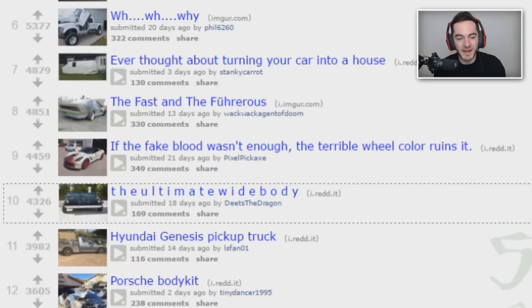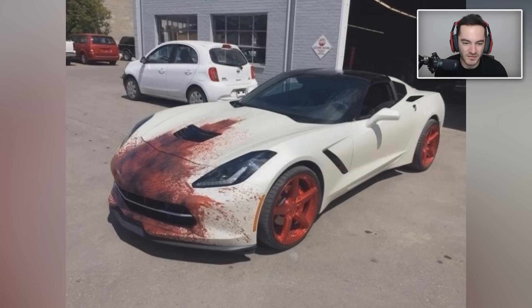If the fake blood wasn't enough, the terrible wheel color ruins it. This is bringing back some bad memories from earlier today watching a show — a very tame, mellow show — and all of a sudden someone gets their foot run over by a lawnmower in graphic detail. Why would you do this to your car? I feel like that would be a good way to get yourself pulled over frequently. 'Did you hit a deer earlier today?' 'No, I just wrapped my car like this.' Recipe for getting pulled over a lot.